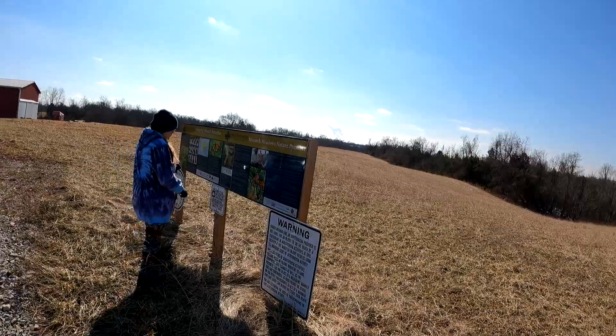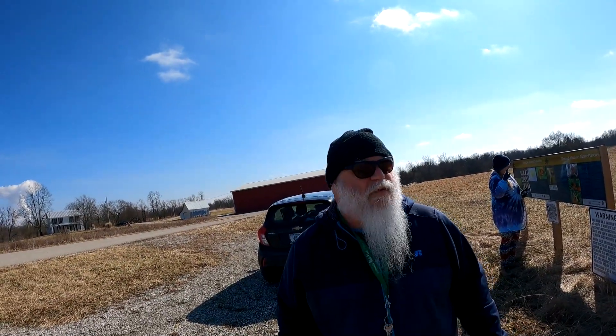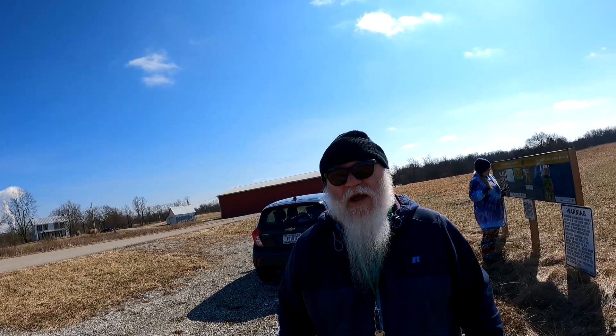My fear when we get to places like this is that we're on somebody else's property. That's always my fear. So if we get shot at, you know why. All right, let's get started.